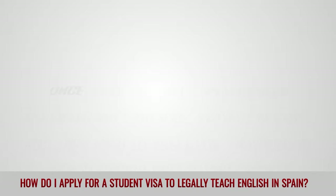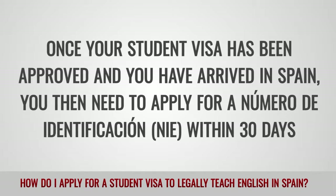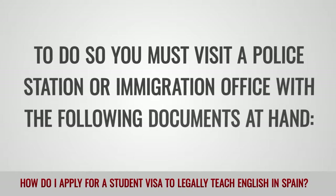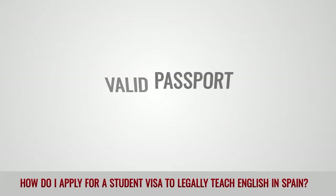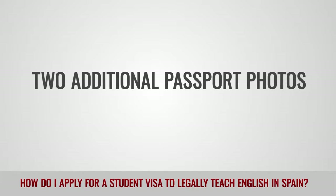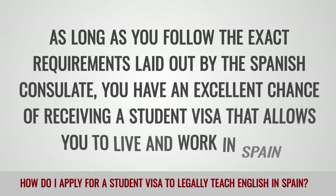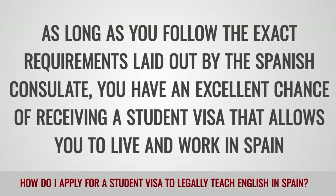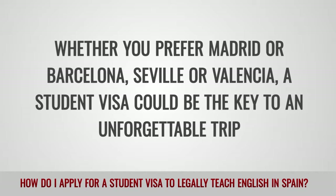On arrival: Once your student visa has been approved and you have arrived in Spain, you then need to apply for a Número de Identificación de Extranjero, NIE, within 30 days. To do so, you must visit a police station or immigration office with the following documents: completed application form, valid passport, copy of passport ID page, two additional passport photos, and your Spanish address. As long as you follow the exact requirements laid out by the Spanish consulate, you have an excellent chance of receiving a student visa that allows you to live and work in Spain. Whether you prefer Madrid or Barcelona, Seville or Valencia, a student visa could be the key to an unforgettable trip.